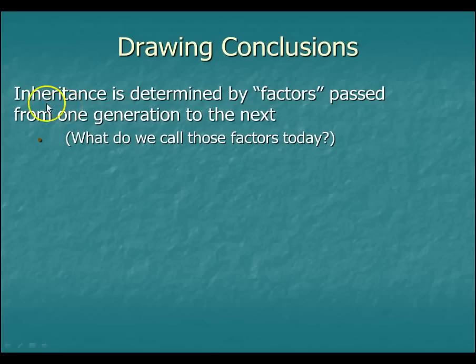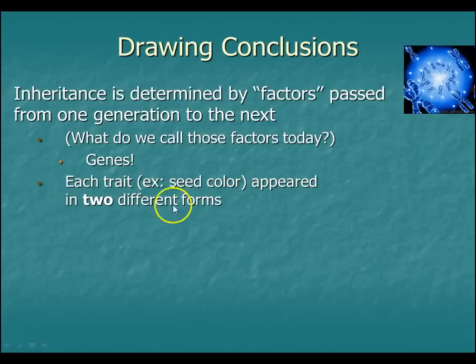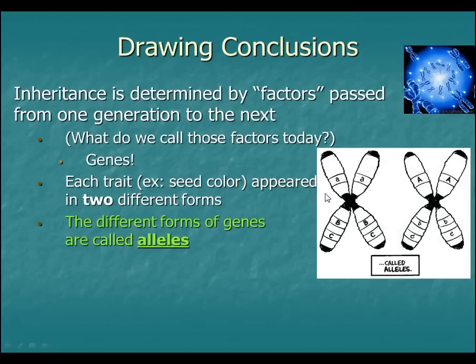The conclusions that he drew from this: inheritance is determined by factors that you pass on from one generation to the next. We would call those today genes — G-E-N-E-S, not jeans like blue jeans. Each trait, like seed color, appeared in either two different forms — in this case, either the yellow seed or the green seed. We call these different forms of genes alleles.